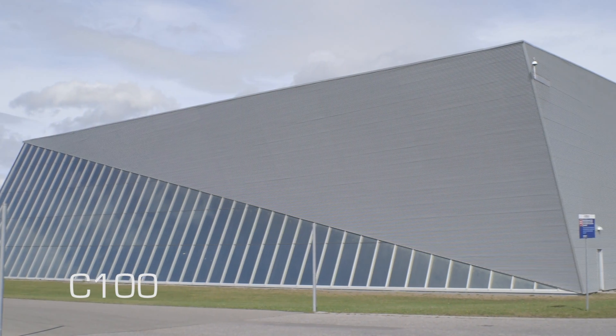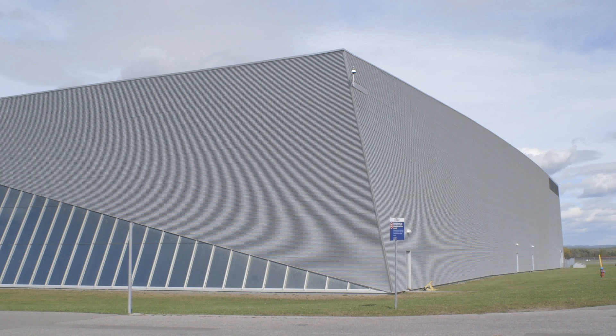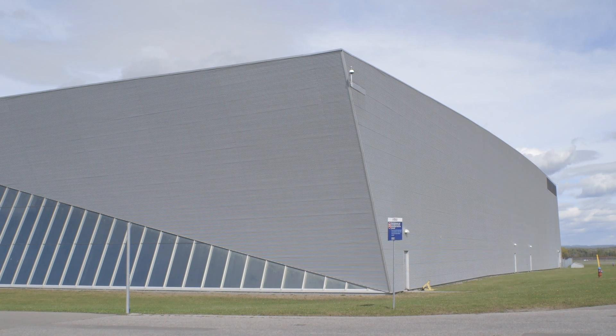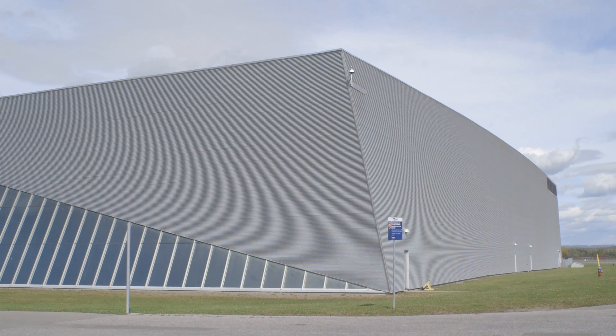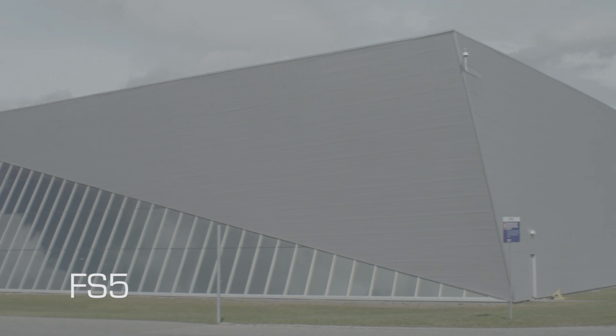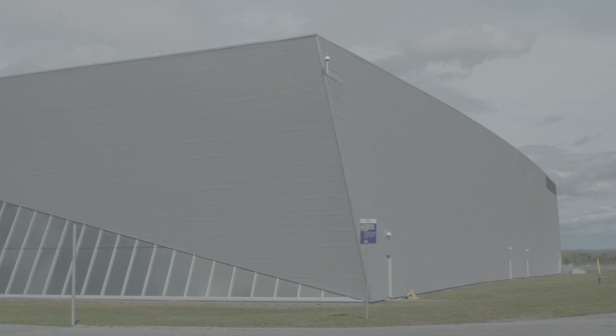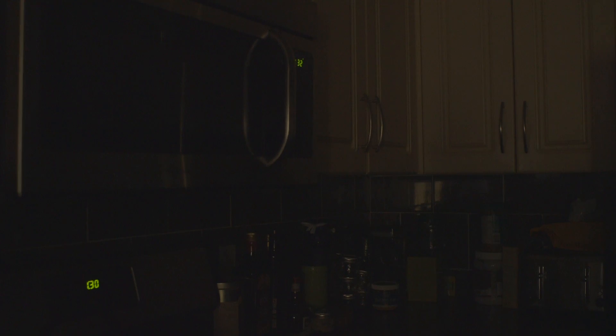The moiré pattern on the C100 is almost unnoticeable. If you check the video at full HD full screen, it's pretty much non-existent — not an issue on the C100. For the FS5, moiré is also non-existent. It handles it slightly better than the C100, where the size and compression threshold for moiré to appear is higher. But both cameras are similar in that regard.